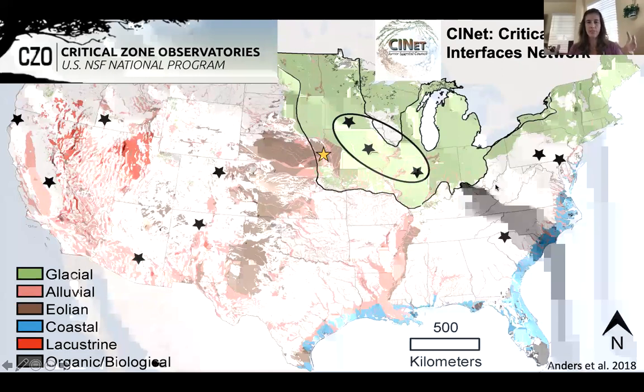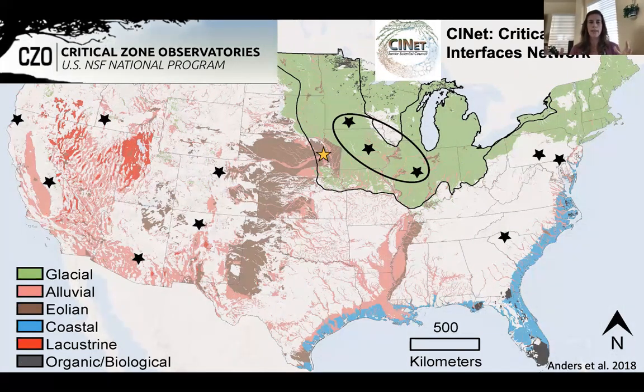This work has been part of a larger Critical Zone Observatory program funded by the National Science Foundation — a series of sites across the U.S. studying the entire critical zone from vegetation to groundwater, crossing disciplines and interfaces. The black stars show funded CZO sites. The next phase transitions to Critical Zone Networks, and we just received funding to continue as a network of sites — the new Critical Interfaces Network — focused on how management affects critical zone structure and function.